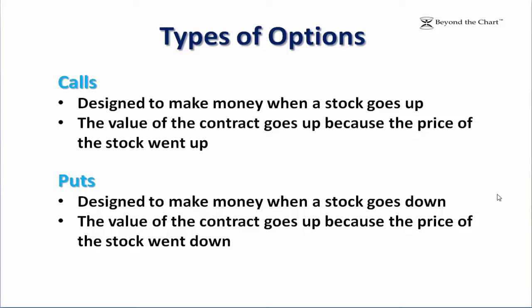Hello again everyone, this is Joe Hentges from Beyond the Chart. In this stock market education video I'm going to show you how puts work and how you can make money selling stock that you don't own, so stay tuned.